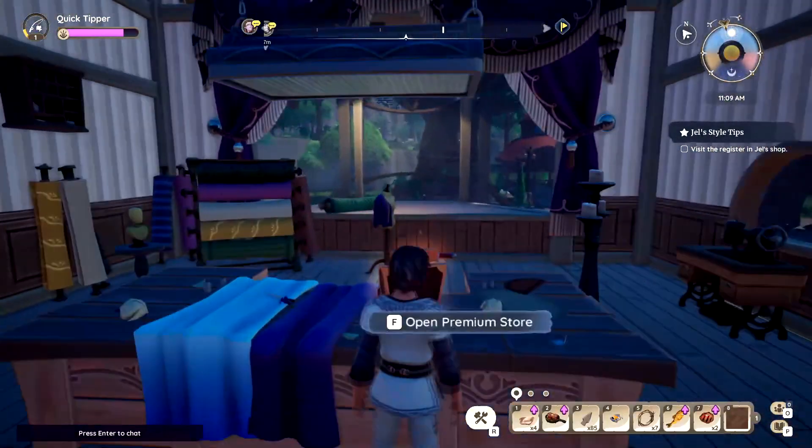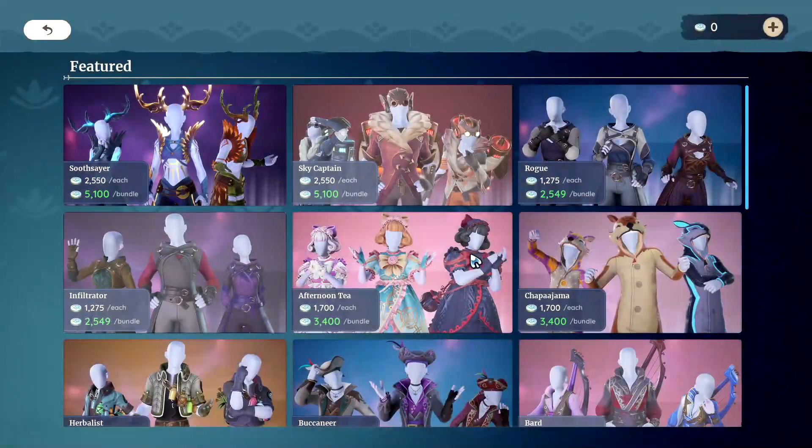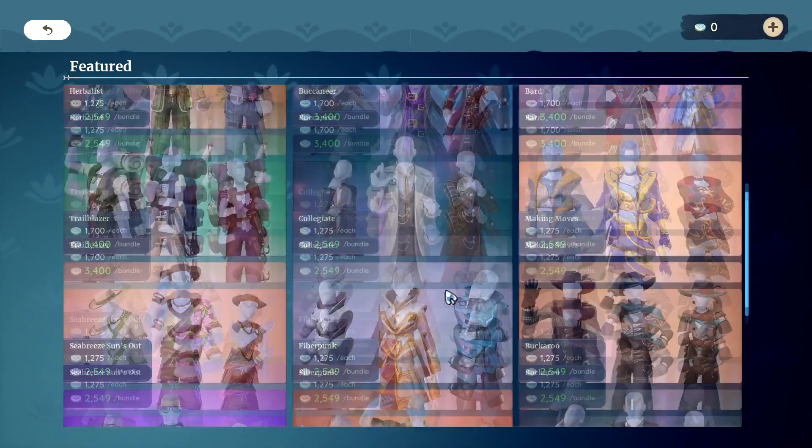The register is right here in the back. Let's go ahead and open it up. It's going to show us all the premium stuff you can buy.